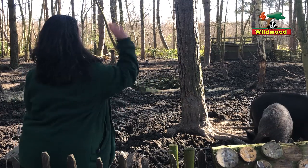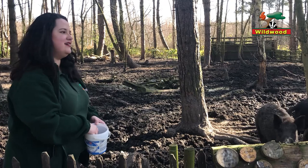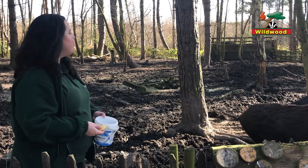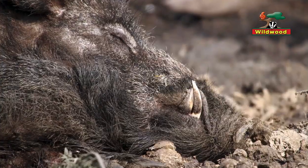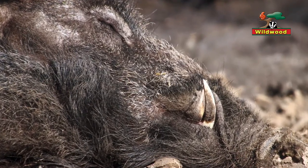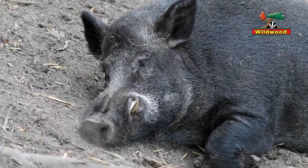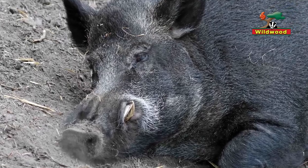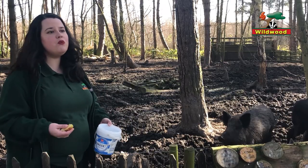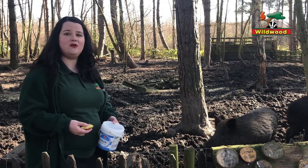There you go, Sid — landed it on his head! The other way you can tell males and females apart is that they've got tusks. Both sexes have tusks — tusks are just specially adapted canine teeth — but the males have really quite large and prominent tusks sticking out of their mouth, a lot like you'd imagine on a warthog. Oftentimes people do confuse these guys for warthogs, but wild boar are the British species, so that's what we've got here at Wildwood.